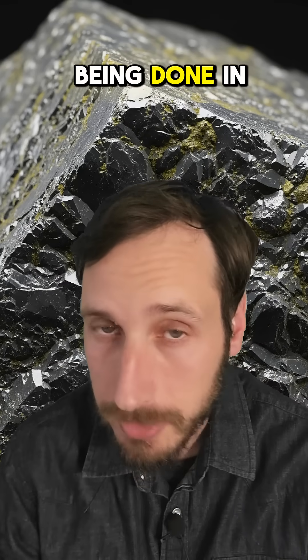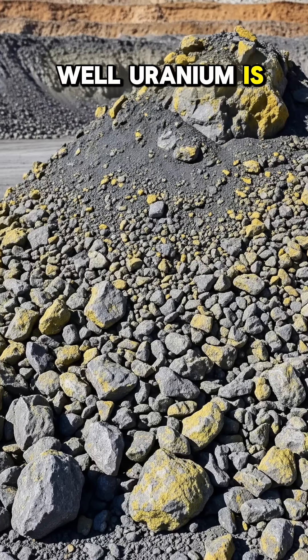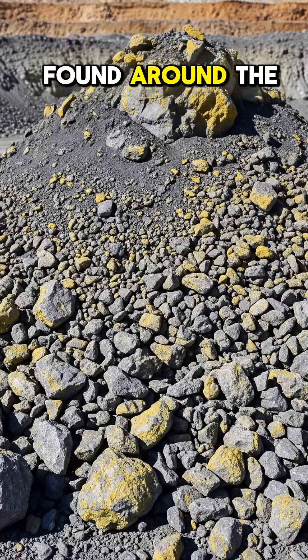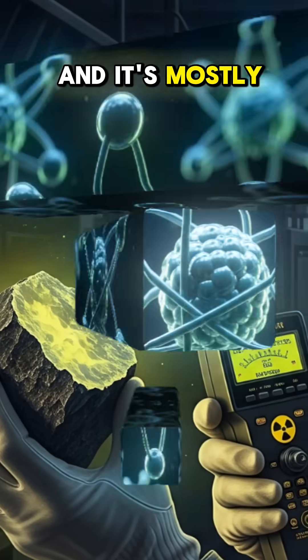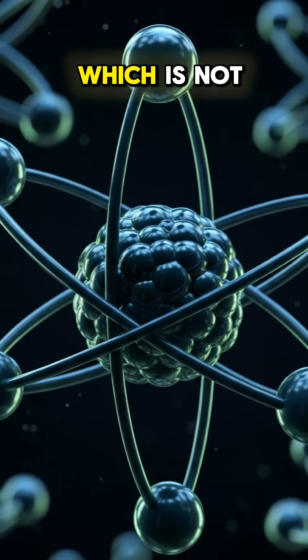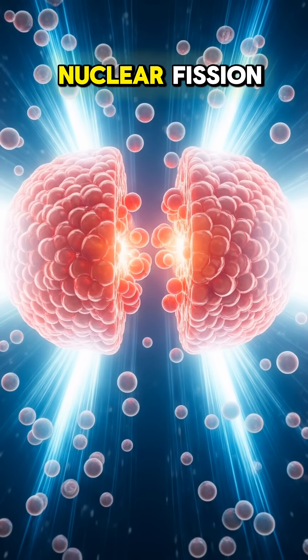But how and why is this being done in the first place? While uranium is a fairly abundant mineral found around the world, in its raw form it has very low radioactivity and is mostly comprised of the isotope uranium-238, which is not suitable for achieving nuclear fission.